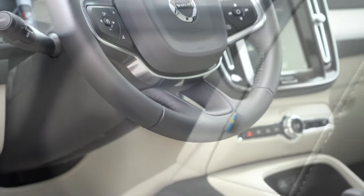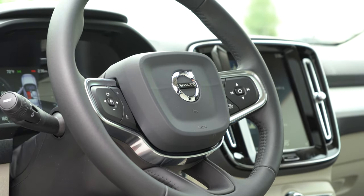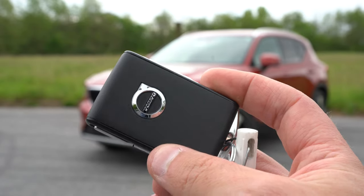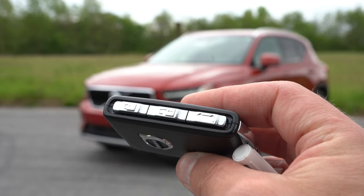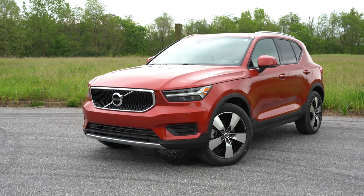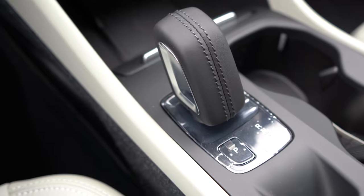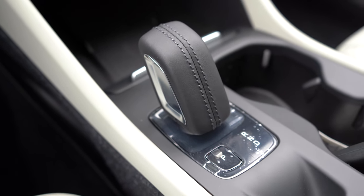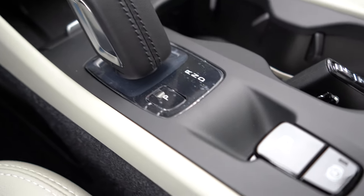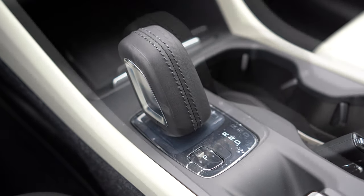The steering wheel is tilt and telescoping, leather-wrapped across the board, with an optional heated version. The key fob has the Volvo logo on one side, with lock, unlock, rear hatch, and panic buttons on the sides. It's all keyless entry — just leave the key in your pocket, foot on the brake, and use the engine start button near the driver's right knee. The transmission is unique: slide the shifter back for neutral, back again for drive, forward for reverse, and Park is a button just behind the shifter.